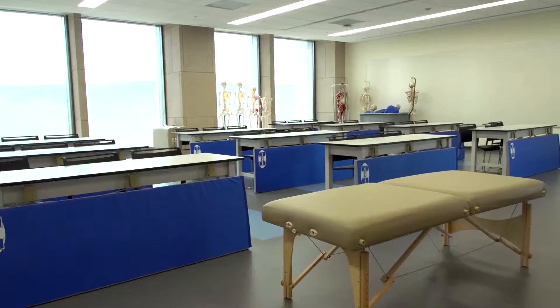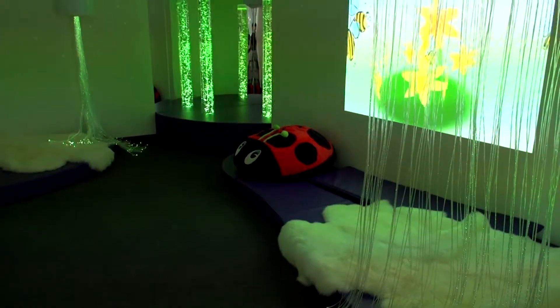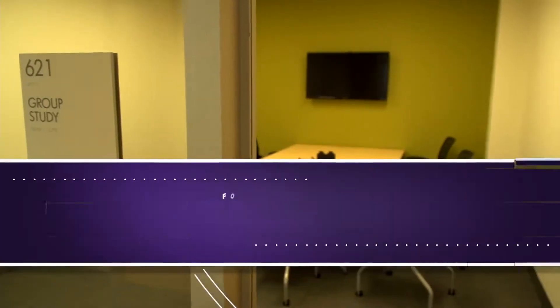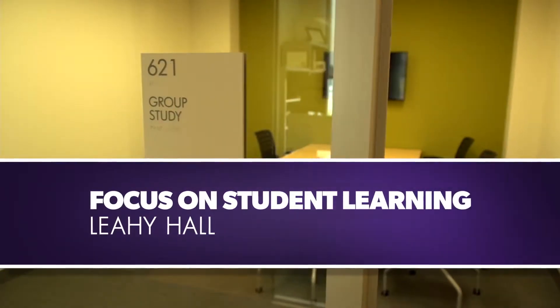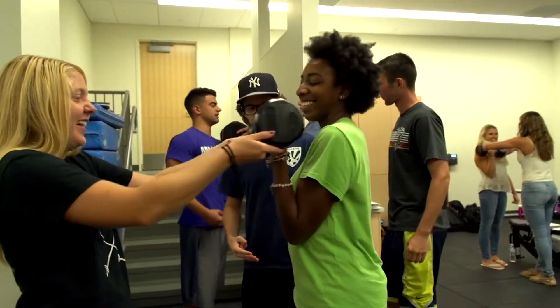We've taken the opportunity to reconfigure classes and labs, looking at using new equipment — how do we integrate things? How do we integrate some of the technology? So our students now have the best of the best. It was all about the learner. The classrooms are made to promote active learning, as well as group learning activities where they can work together.